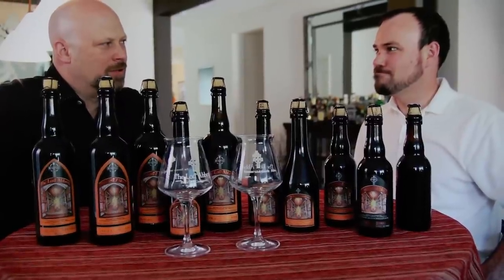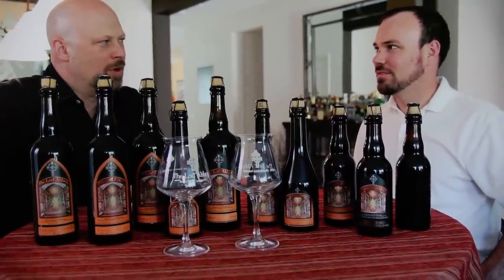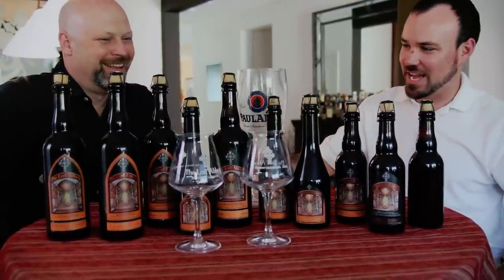I don't know about the hangover part, because I've got a pretty strong liver. Yeah, me too. Well, I don't know about you, but I've got my tasting glass right here.